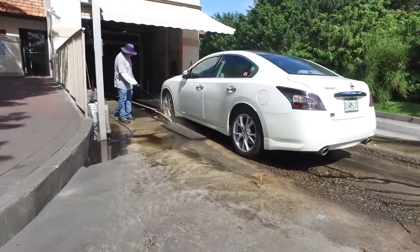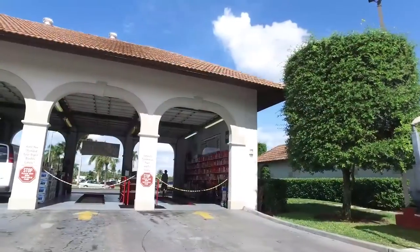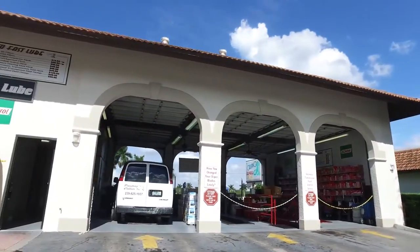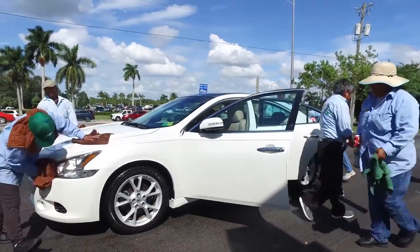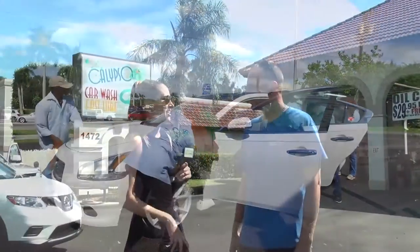The Fast Lube full service starts at $29.95, which includes up to five quarts of Castrol GTX motor oil, an oil filter, chassis lube, and a 14-point security check covering tires, brake fluid, air filters, and so forth. Along with that, you get a $15.50 full-service car wash for free.